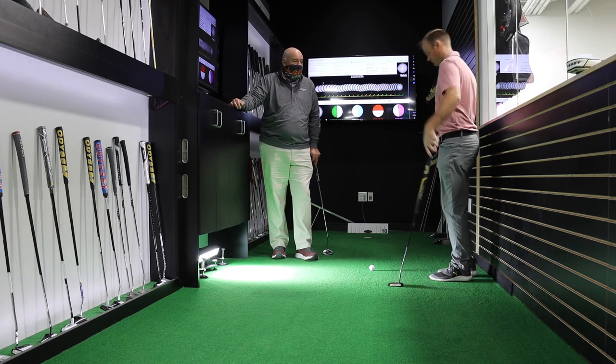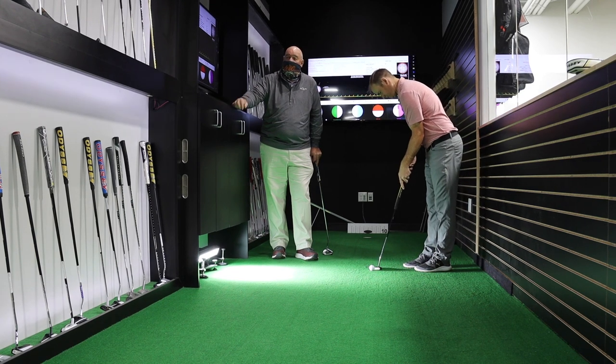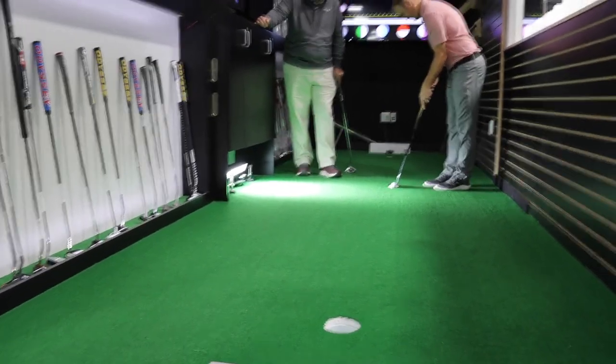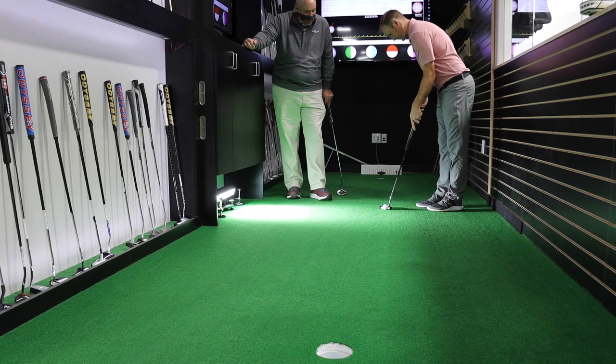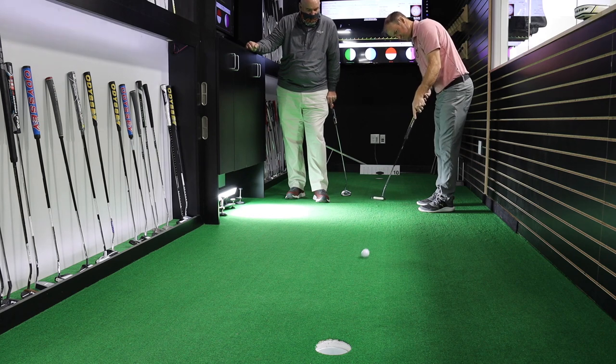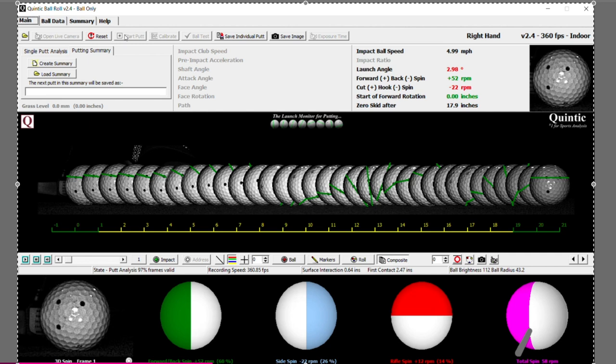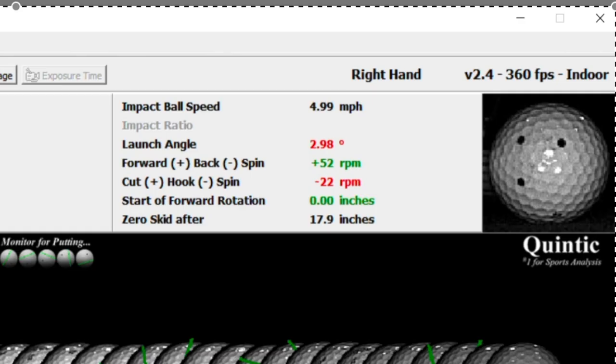I've bent that putter to 4 degrees. Based on that 6.5 degrees of launch, this is my first thought on where we need to be. Keep doing what you're doing, and let's see what kind of numbers we can create just by changing that loft 3 degrees. I can definitely notice a big difference already at setup — I don't see as much of that white face looking down at the putter. We've made a 3-degree change: we brought the launch angle down to 2.98 degrees. And instead of having 39 RPMs of backspin, we now have 52 RPMs of overspin. A little touch of sidespin, but it's definitely a step in the right direction.